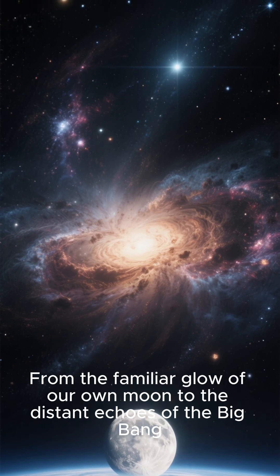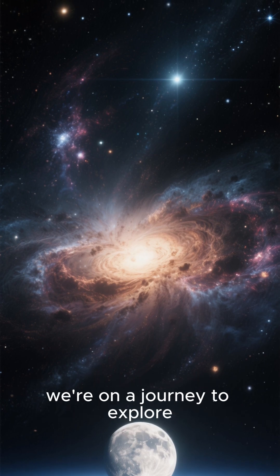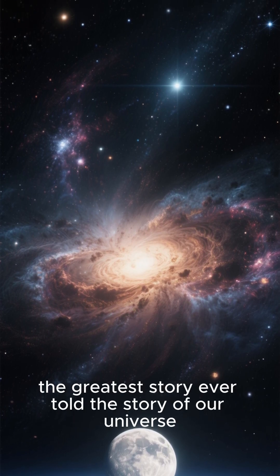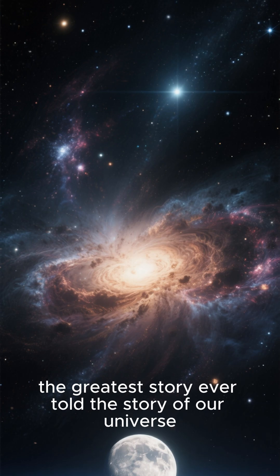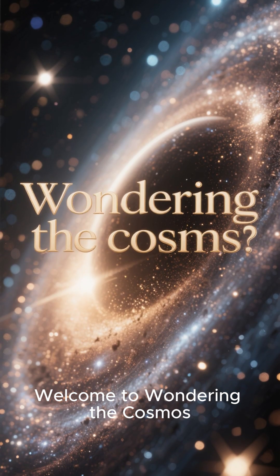From the familiar glow of our own moon to the distant echoes of the Big Bang, we're on a journey to explore the greatest story ever told — the story of our universe. Welcome to Wandering the Cosmos.